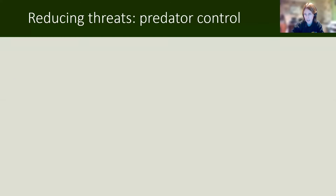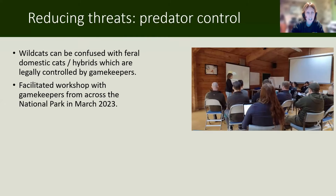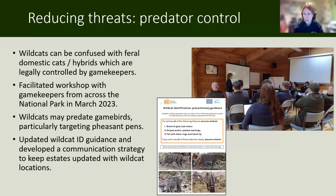Another major threat to wildcats remains predator control. Wildcats can be confused with feral domestic cats and hybrids, both of which are legally controlled by gamekeepers in Scotland. To try and address that risk, we had a facilitated workshop with gamekeepers from across the national park in March 2023. Wildcats might also predate game birds and target pheasant pens. One issue identified was difficulty with wildcat identification, so we came up with new guidance that was much simpler and developed a communication strategy with the estates to keep them updated on the locations of the wildcats.